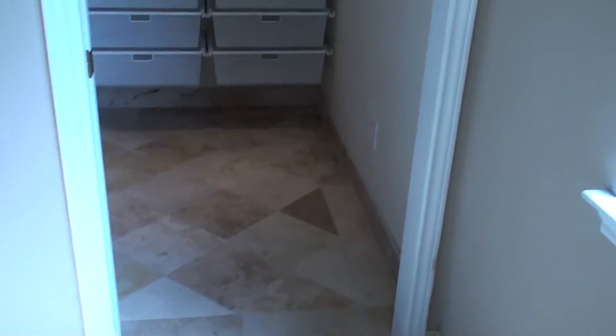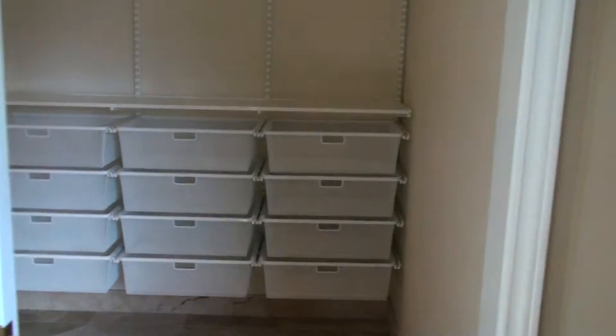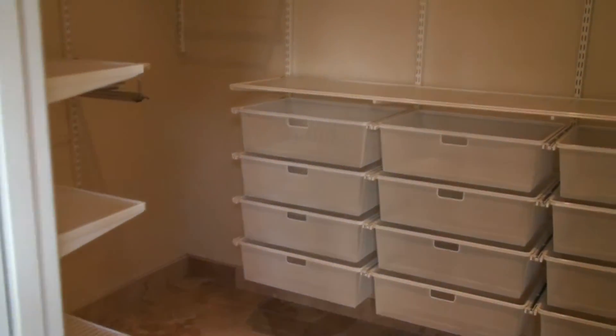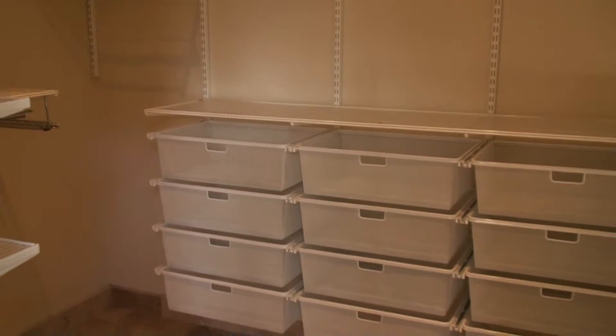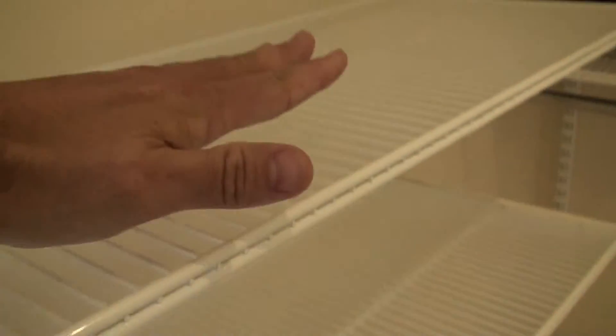Let's check out the master closet here. Every bedroom in this house in Abilene has a built-in feature. This particular one is an Elfa system, a little higher end. Some of the other ones are Ikea. You have a great basket system, a good place to put your ties — slides right out — and your belts. Of course, those are adjustable. The tops have plastic containers so you can lay flat items on here.